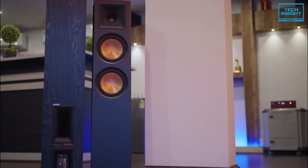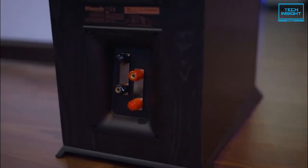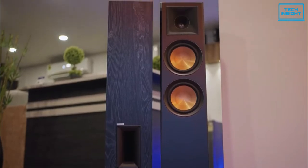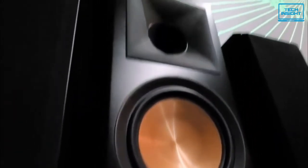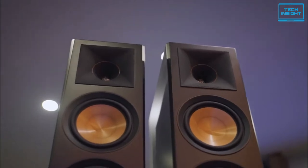Moreover, it has built-in Alexa integration, so once you've installed and configured your dream setup, all you have to do is sit back and ask it to entertain you. To sum up, this is a great home theater system if you want to utilize a larger space in your house and it will transform that space into a full-fledged entertainment room.